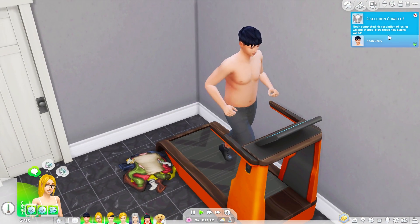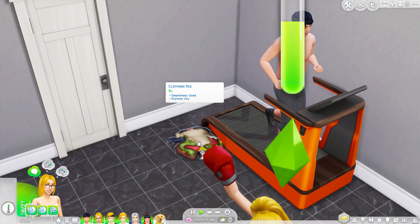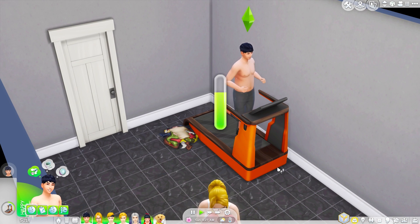How's it going down here guys? Very nice — look at you guys! Power couple! Those who work out together stay together. Oh he did it — yay! Noah completed his resolution of losing weight! Wahoo! Now those new slacks will fit. Good job! Why are his clothes down here, you nasty? He needs to go to work — go to work!